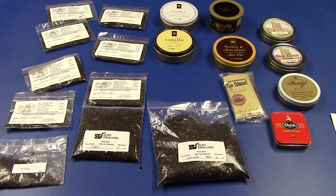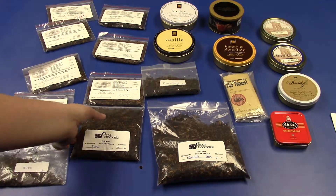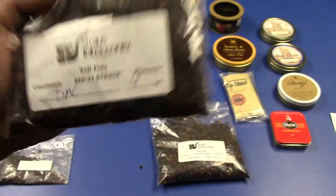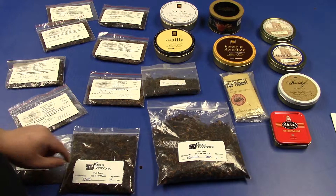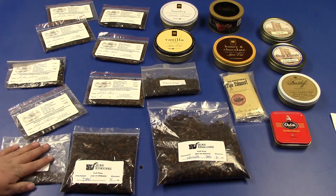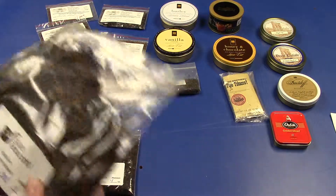Four ounces of Dead Man's Chest — it's supposed to be a vanilla blend. I'm going to finish up Doctor's Orders before I open any of the bulks. Then I'll finish the McClellan's 5100 Red Cake since it's starting to dry out and I kind of enjoyed that one.